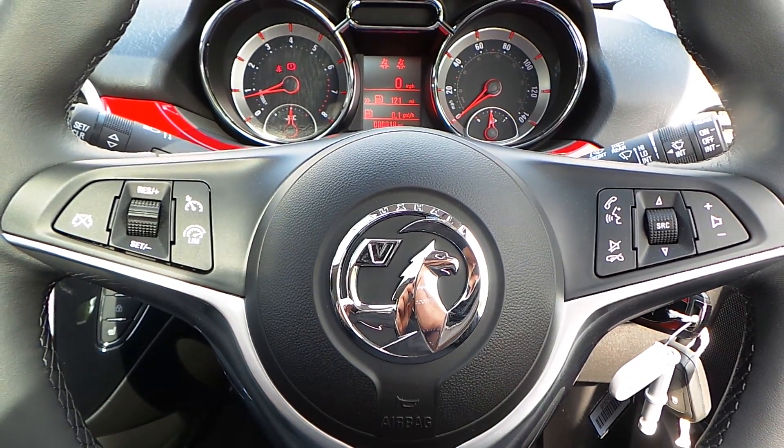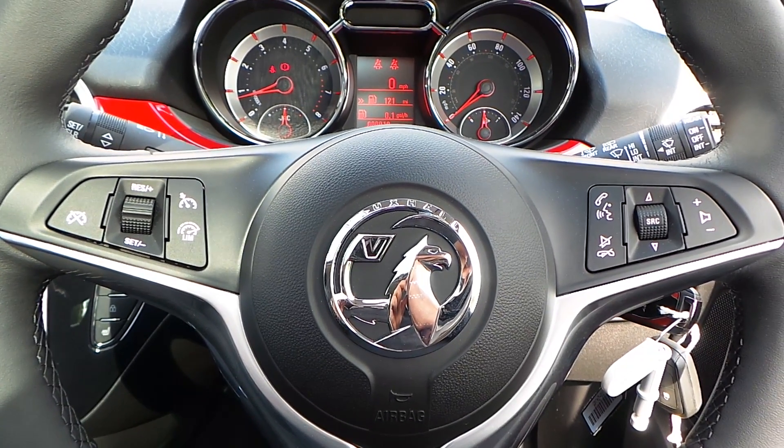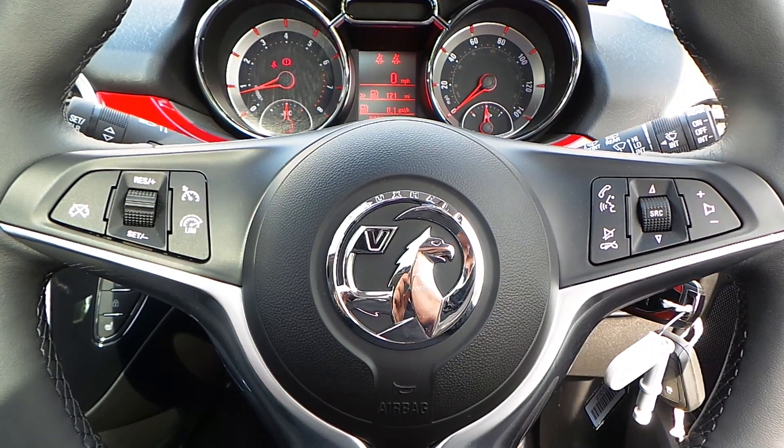If you would like any more information on this Vauxhall Adam 1.2 Glam, please contact us here at Pentium Vauxhall in Rochdale. Thank you for viewing.